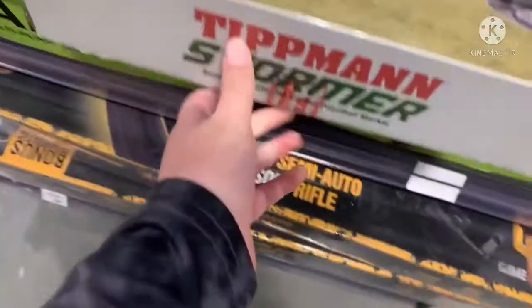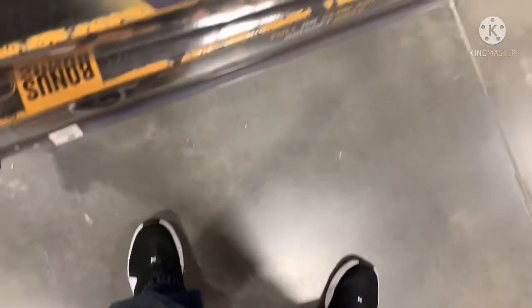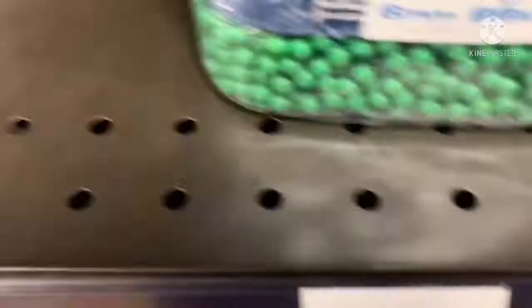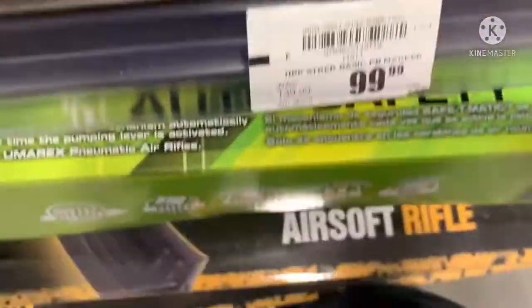Ooh, that's a paintball marker. That's really cool. What do I got here? Just a normal pump airsoft gun, pellet gun.